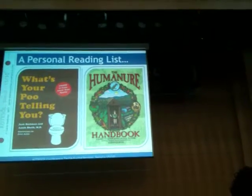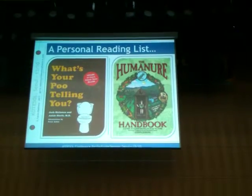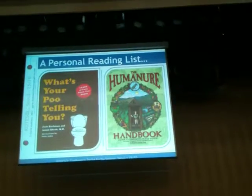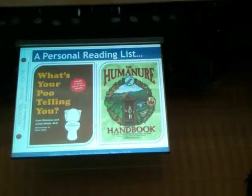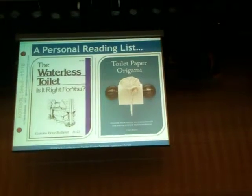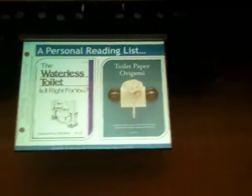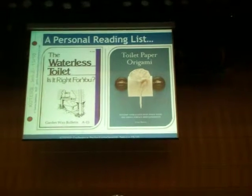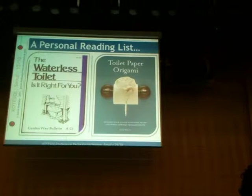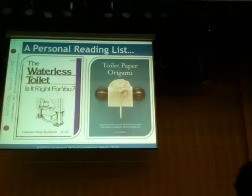Toilets. 'What's Your Poo Telling You?' - I don't converse with mine. 'The Human Humus' - this is about talking to your poo and maybe using it in your garden, very ecological. They're just not books I really want to read, to be honest. 'The Waterless Toilet: Is It Right for You?' - No, of course it's not. How could it be? In Moscow they have toilets with and without water - you pay more for the ones with water. And 'Toilet Paper Origami' - back to the origami again. It's very beautiful.